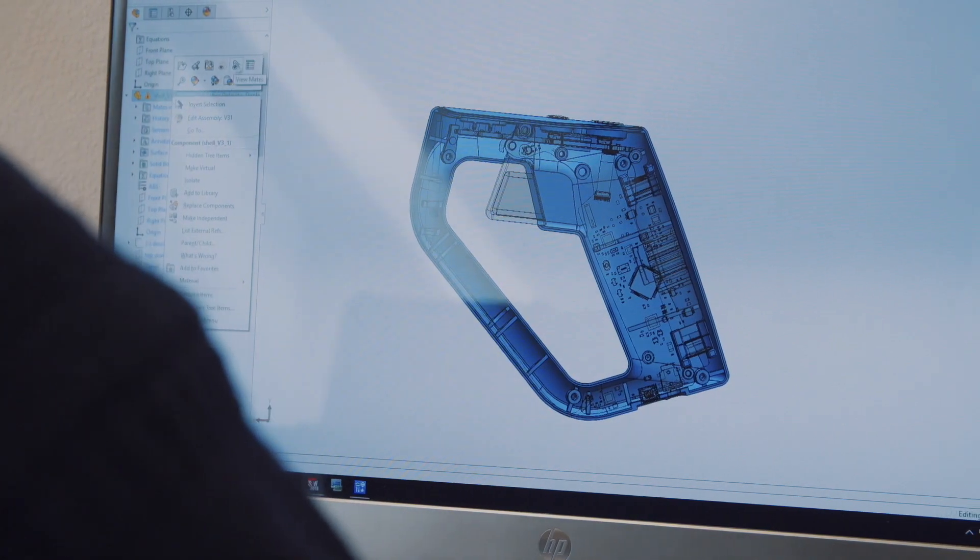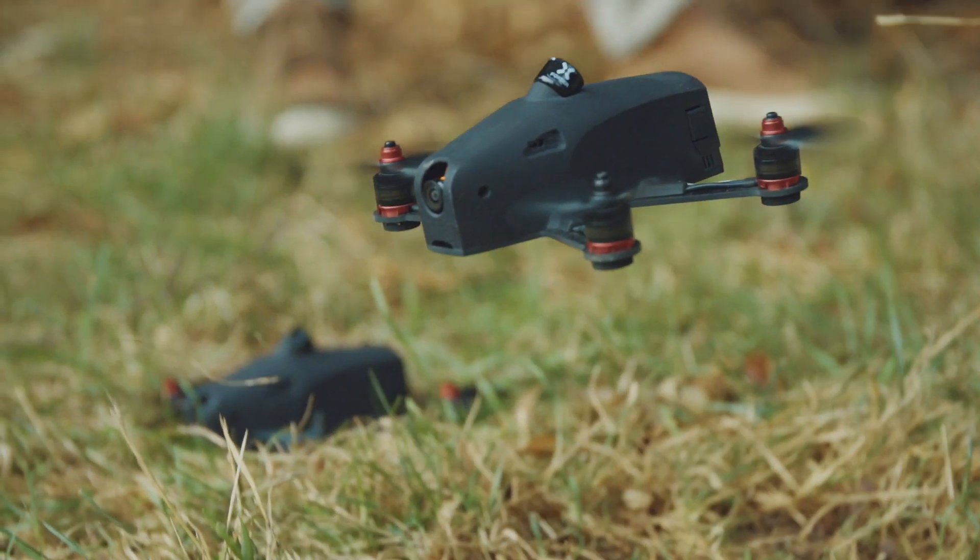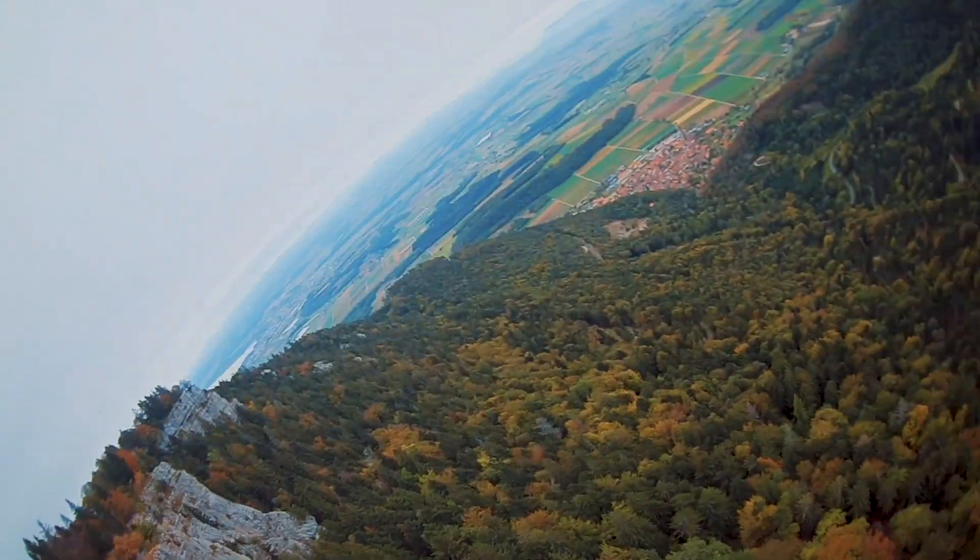What motivated me to become active in entrepreneurship during my studies was just the fact that I was spending half of my time working for EPFL and the other half working on other projects. What we are developing at MotionPilot is a remote control for drones that works with hand motion. Being able to pilot a drone with hand motion makes the interaction much more intuitive.